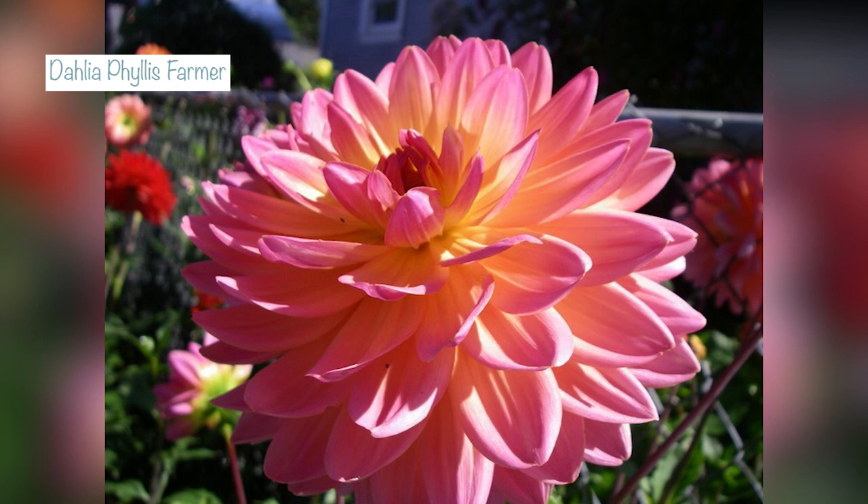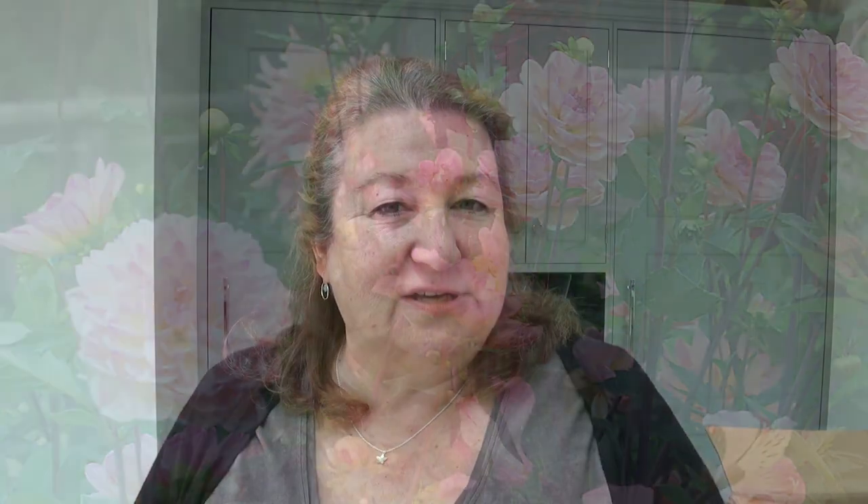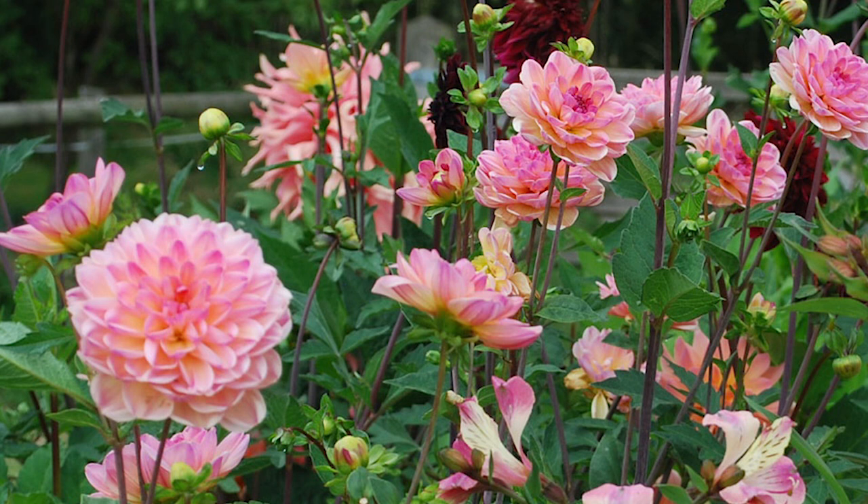The next one I'm growing is called Phyllis Farmer and it's a water lily dahlia. It's going to grow to 120 centimeters tall — definitely one of the taller varieties in my garden, that's about four foot. The flower size is nine centimeters, three and a half inches. Phyllis Farmer has pink flowers touched with a soft creamy yellow which gives it a peachy glow, and it's described as being very romantic — not quite looking like a rose but with very rose-like colouration.